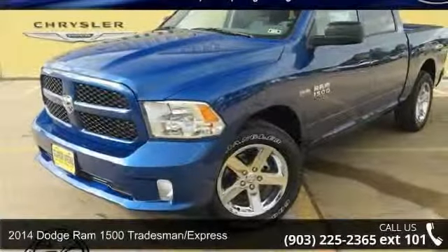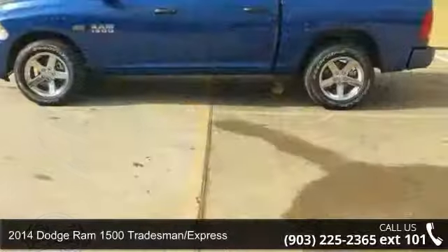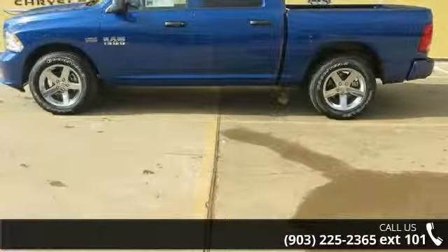Step into the 2014 Dodge Ram 1500 Tradesman Express. This may be the set of wheels you've been looking for. Enjoy these notable features.